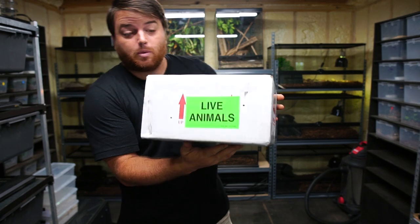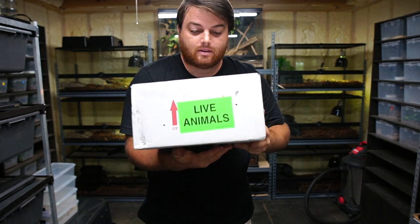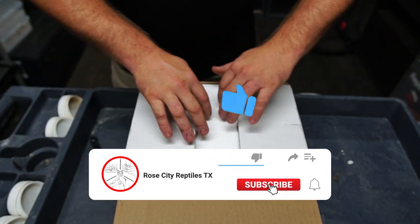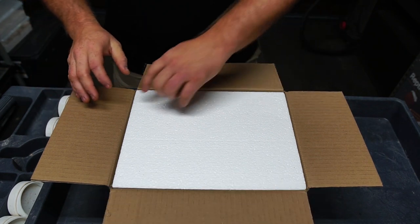I haven't opened this box yet. It's sealed — I just went to the post office, picked it up, drove home, and turned on the camera. Let's open it up together. I just opened up the top level because I don't want my address to be out there, but I have not removed the styrofoam yet.